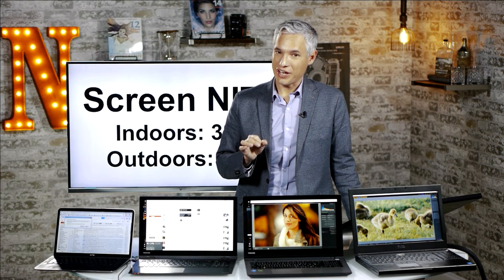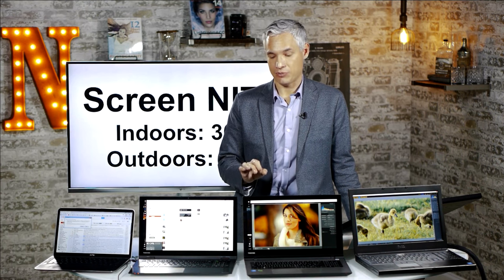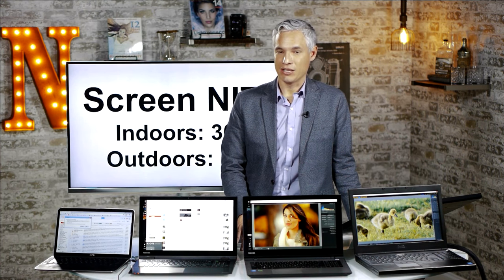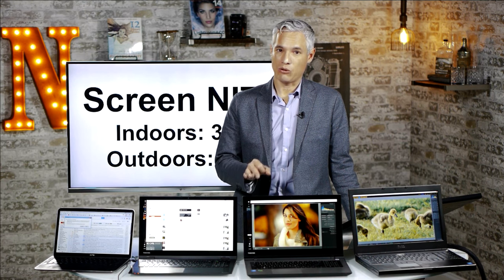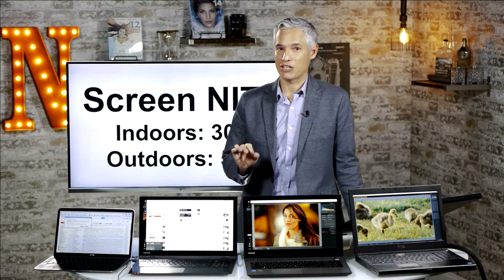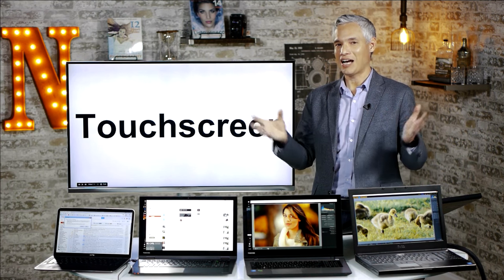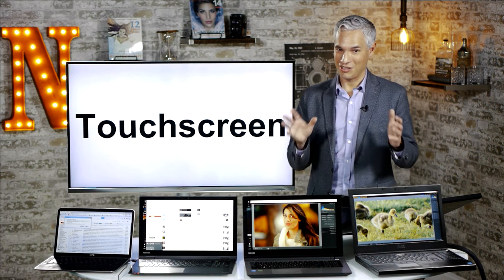If you ever plan to work outside, you're going to have a hard time with most laptop screens. Laptop brightness is measured in nits, and most laptops hover around 300 to 400 nits, which is fine for indoor visibility. If you want to go outdoors in the sun, you'll need at least 500 nits, which usually means a specialized outdoor laptop. High nits comes with a trade-off of massive battery usage, so consider whether that's worth it for you.